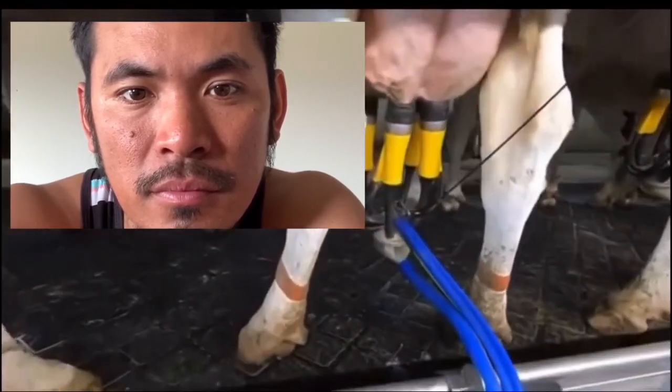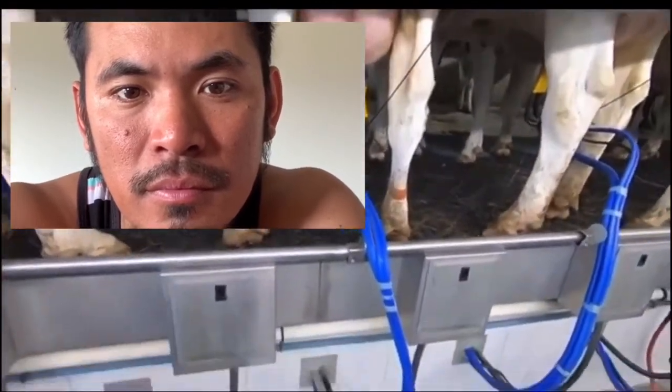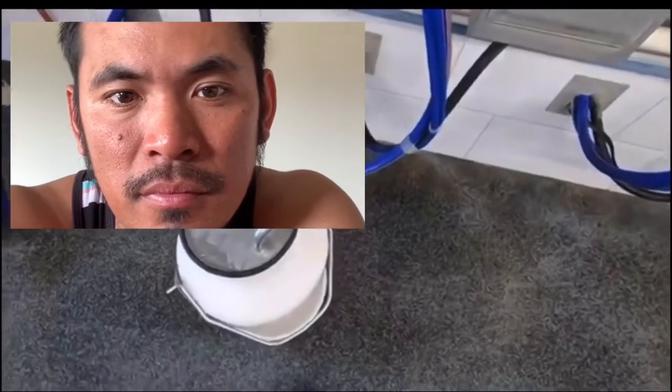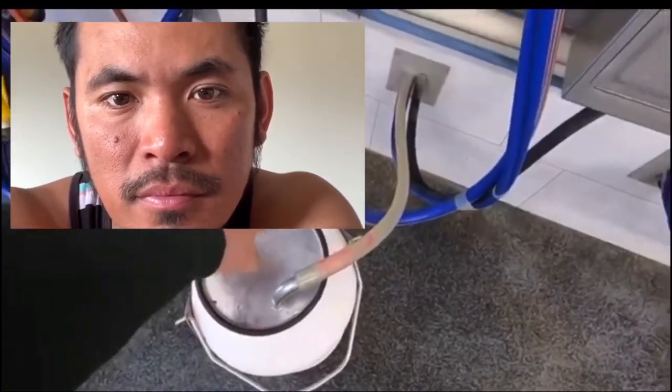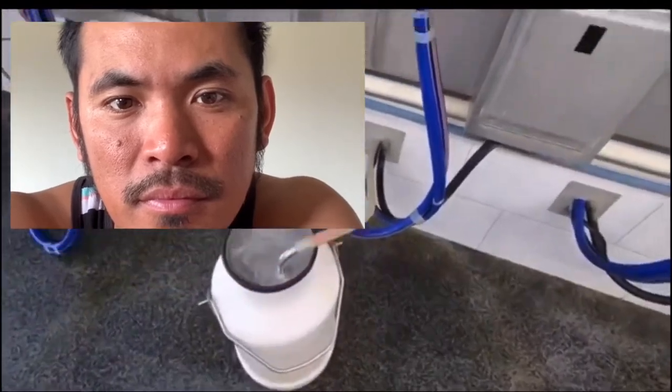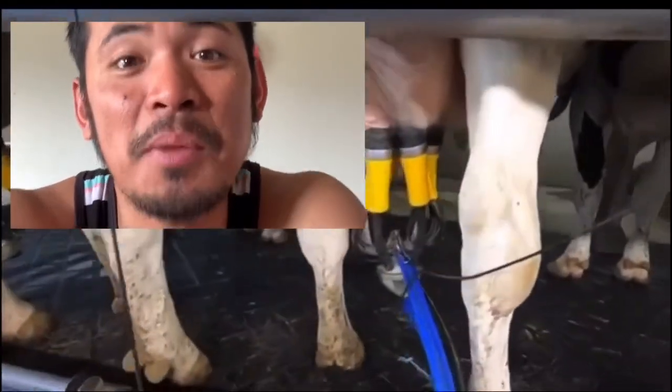This lady right here has orange leg bands — this is how we know she's a cow that needs to be separated. So we put this can here, it diverts the milk into it, we pull the hose off and put it in here, and this is how we catch all the milk that needs to be separated. This cow is normal, she's got no penicillin or anything, so she goes into the milk tank.